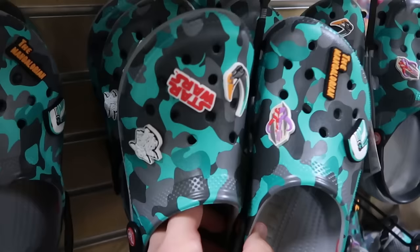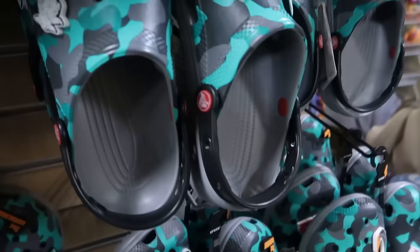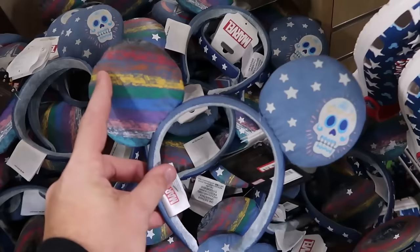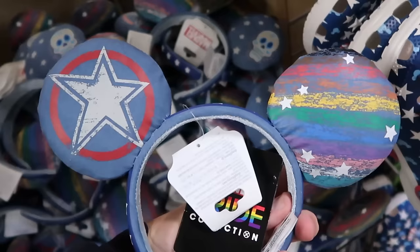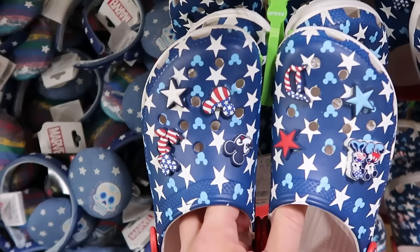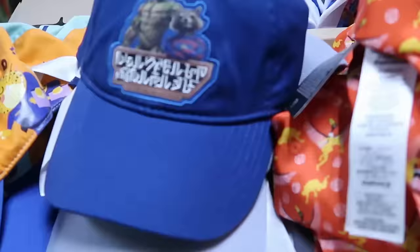They're restocking tons of different Crocs — these are the camo pair from Star Wars Mandalorian with Mandalorian, Star Wars, and Grogu Jibbitz, $30 a piece with an enormous selection. They also have the Marvel Pride collection ears with nice colors, a skull with stars on one side and Captain America shield on the other for $12.99. And there are more Disneyland Crocs with stars, Mickey and Minnie Jibbitz, and the Disneyland logo for $30.